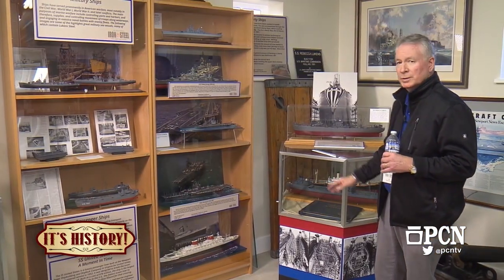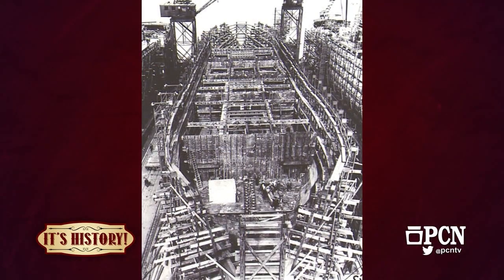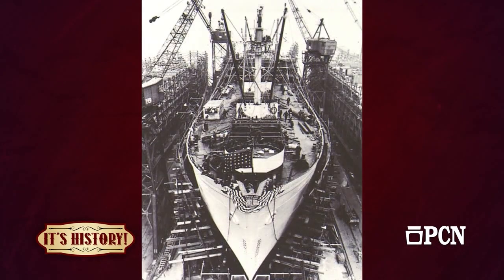Liberty ships were built at a pace of about one per week. If you can get a copy of a time-lapse video showing that construction, it's absolutely phenomenal.